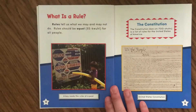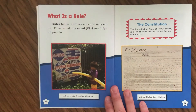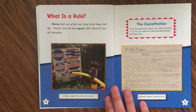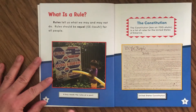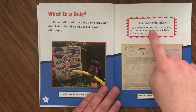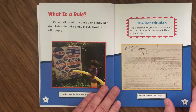Opening to page four, the chapter title is What Is a Rule? Rules tell us what we may and may not do. Rules should be equal — in parentheses showing us how to sound out the word 'equal' — for all people. There's a picture of a boy looking at a list of rules at the pool. The caption says a boy reads the rules at the pool — lots of rules to stay safe. The Constitution is a list of rules for the United States of America, and the caption here says United States Constitution.